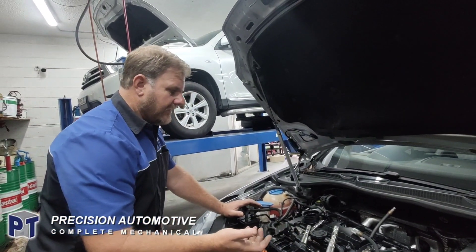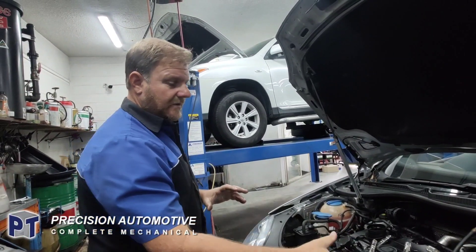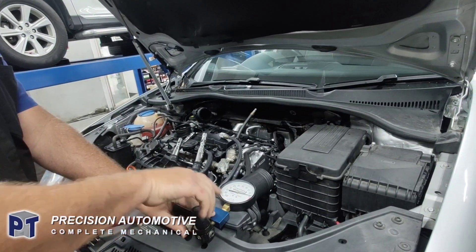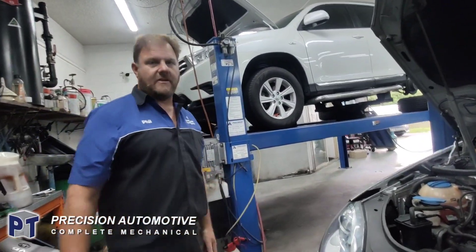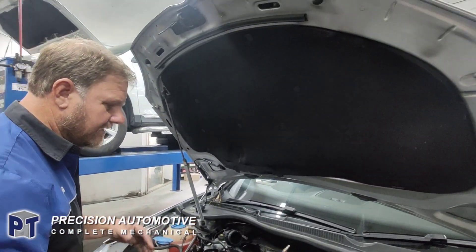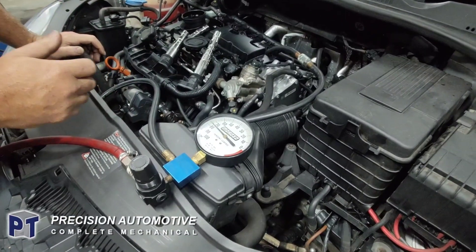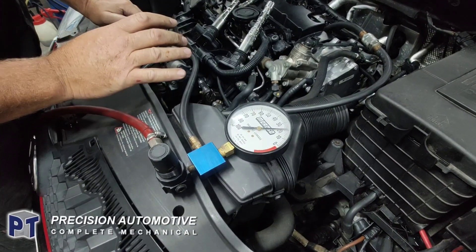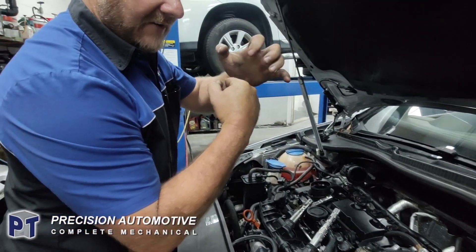So we thought we'd do a cylinder leak-down test. You have to put each piston up on top dead centre with the valves closed, and that will give you a percentage of the leak-down on the engine. Emma's got her tools all out and ready to go. You need two people to do it — you get it up close to top dead centre, wind it up to the top, she's got to hold it. She's locked that up on top dead centre, so the piston's up the top and the valves are all closed.